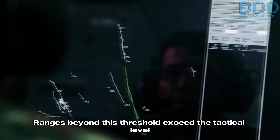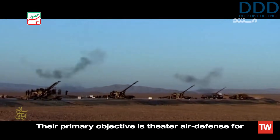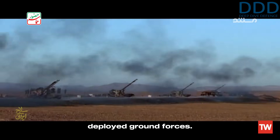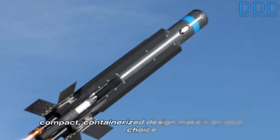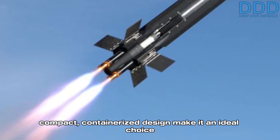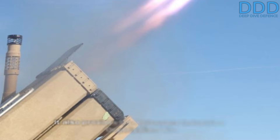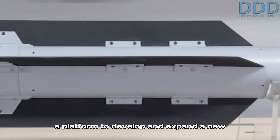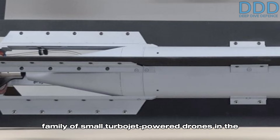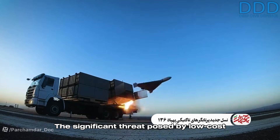Ranges beyond this threshold exceed the tactical level at which the IRGC ground forces are designed to operate. Their primary objective is theater air defense for deployed ground forces. Consequently, the Coyote Block 2's shorter range and compact containerized design make it an ideal choice. It also provides the Aerospace Industries Organization with a platform to develop and expand a new family of small turbojet-powered drones in the future.